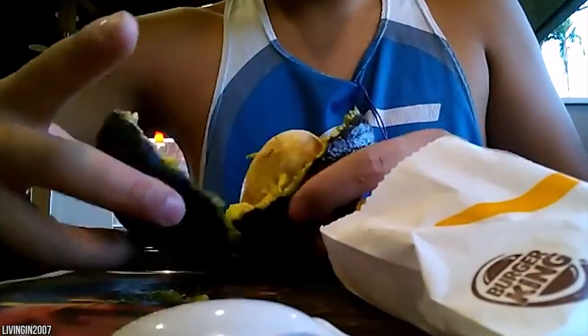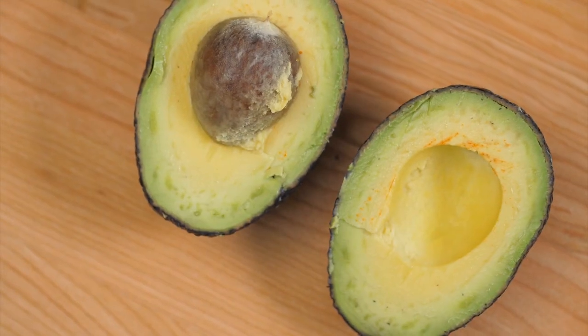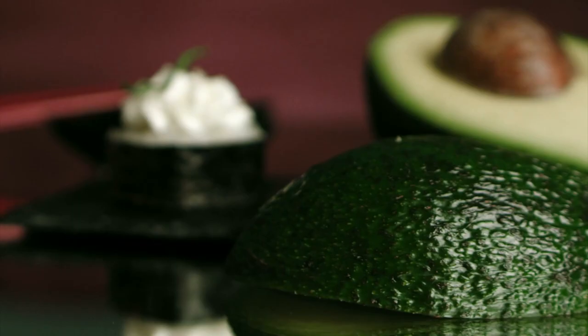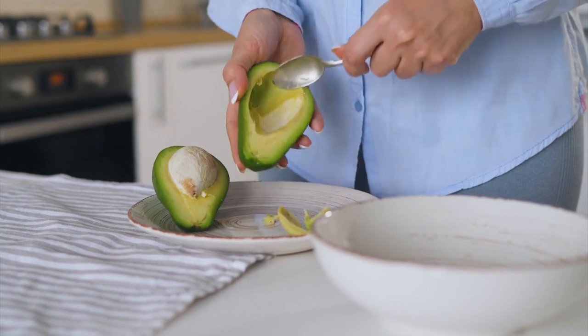We know that the Norte Chico civilization in Peru was eating avocados 3,200 years ago. Spain acquired its first avocado in the 1600s, and it wasn't introduced to Florida, Hawaii, and California until the mid-1800s. In California, the fruit used to be called the alligator pear — and I kind of like that name better.